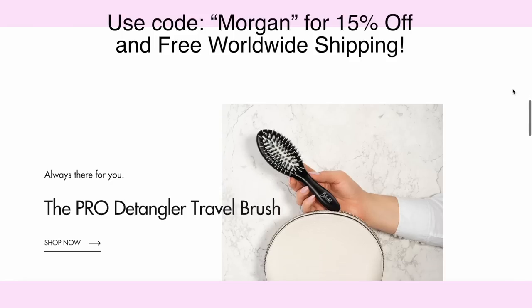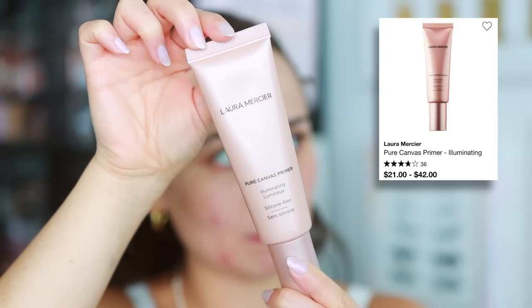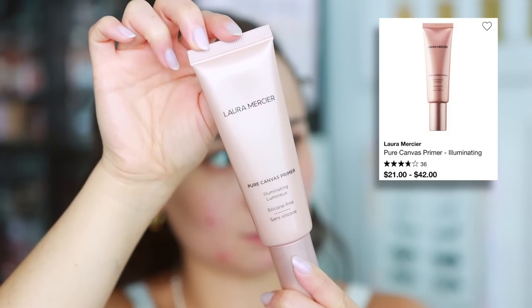Thank you BeCareful — let's get into the makeup! I cannot wait to get some coverage on my face. I have this primer from Laura Mercier that I've never tried before — it's not new on the market but it's new to me. I grabbed it from my PR box. You guys know I love Laura Mercier — this is the Pure Canvas Primer in the illuminating version.